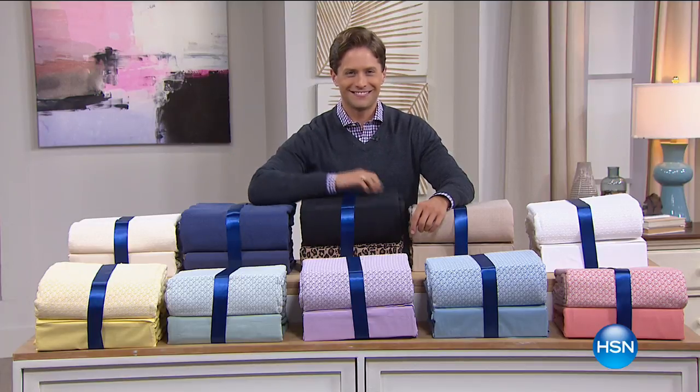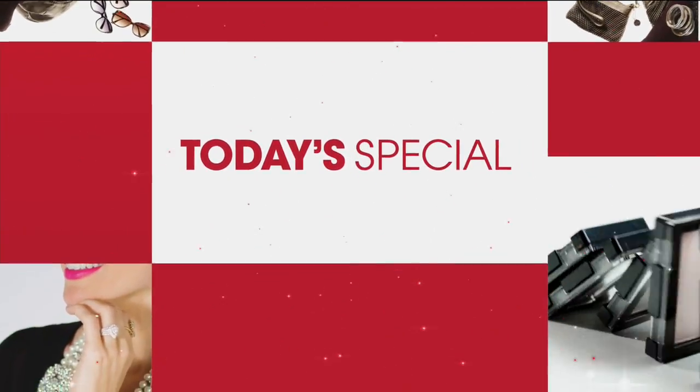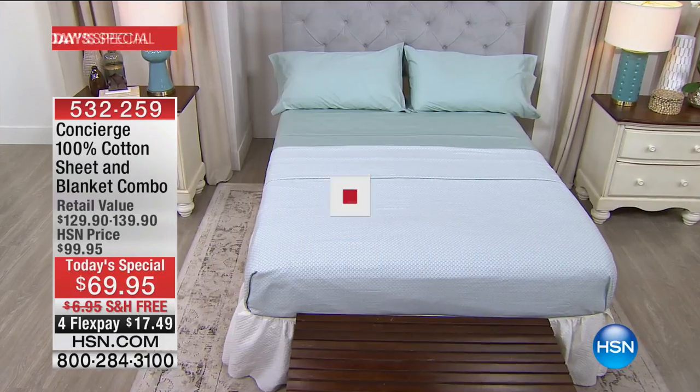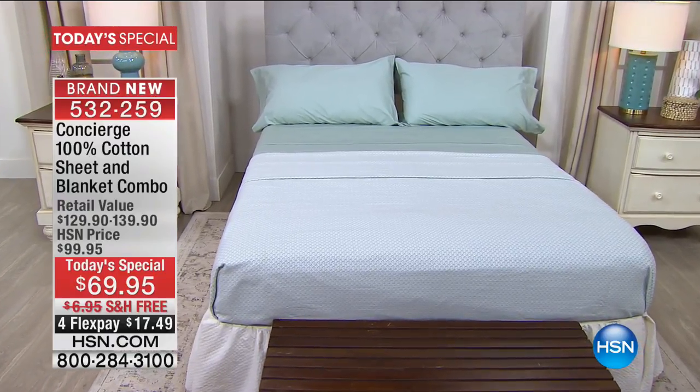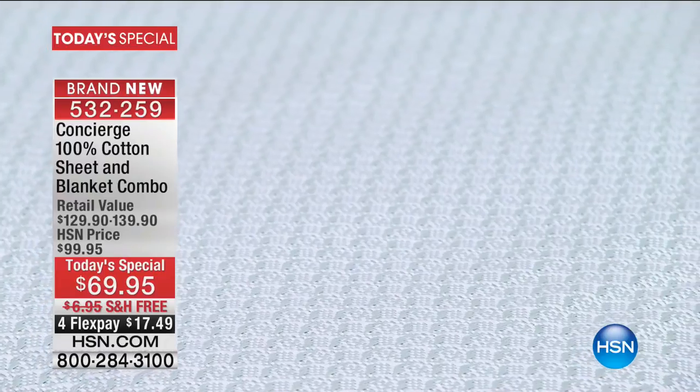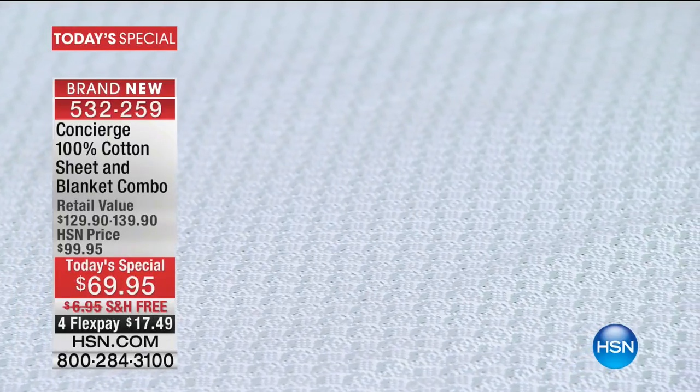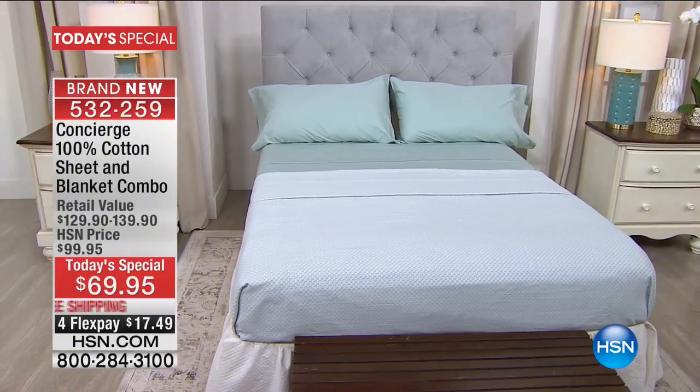It's a brand new Today's Special. Tonight, for the first time in our 40-year history here at HSN, we are giving you all 100% cotton in a full bed remake — one time, one and only day buy here at HSN. This is our first ever 100% cotton sheet set and matching cotton blanket Today's Special. What you do today is you buy the sheets and you get the full-size blanket included with your purchase today.